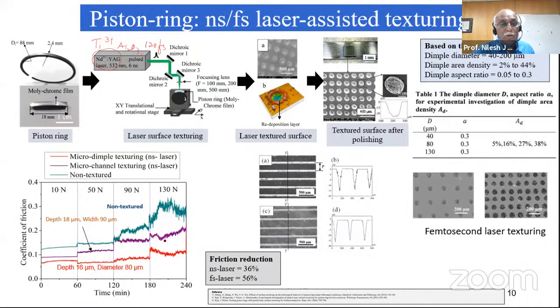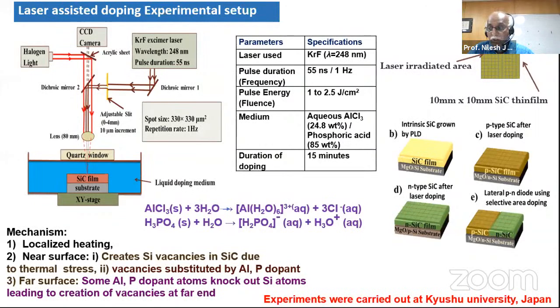Further friction reduction was observed with micro-dimple texture formation. With nanosecond laser, friction reduction of around 36% was obtained, which was further improved with femtosecond laser micromachining. Femtosecond laser has limitations in terms of cost and industrial applicability, but even nanosecond laser-based micro-texturing can meet requirements to a certain extent. Alongside texturing of automotive components such as piston rings, we are also interested in developing approaches for functional devices.